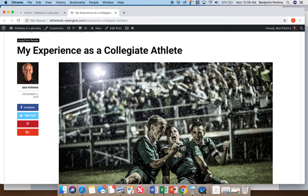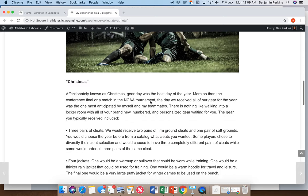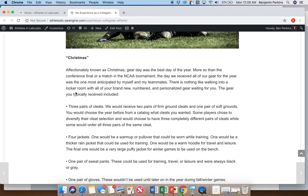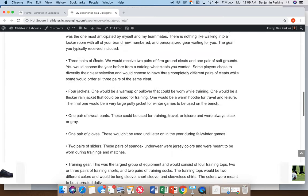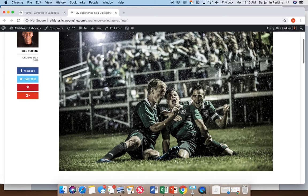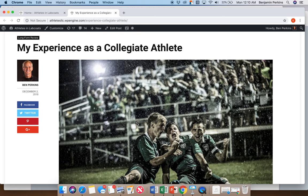Another article is a narrative — my experience as a collegiate athlete, specifically focused on gear. We've got Christmas Day, Nike versus Adidas since I went to two universities, and my opinion on the whole thing. It's really a look at all the equipment you get as an athlete. Here I am at a shoot we did for UVU a few years ago. So that's the website and blog.